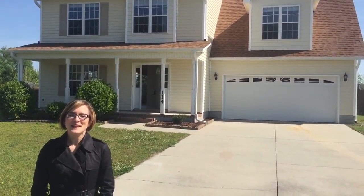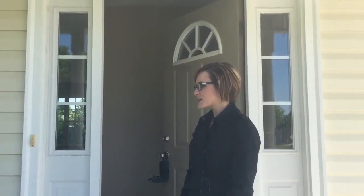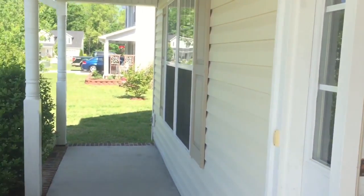Hi guys, welcome to 114 Casey Court. Let's go inside. Here we are at 114 Casey Court — nice big front porch. Come on in.